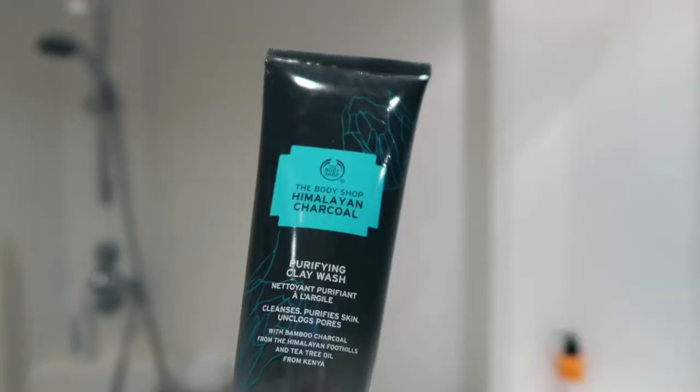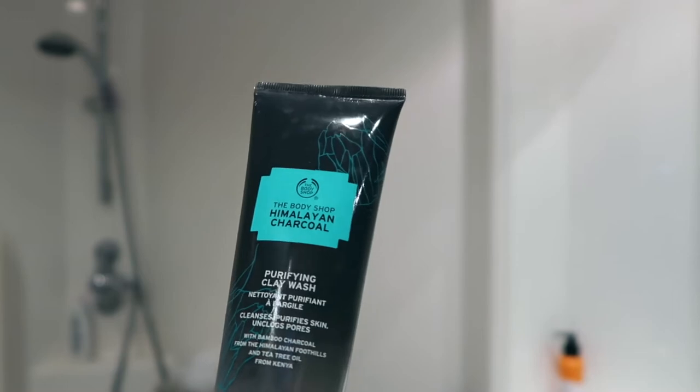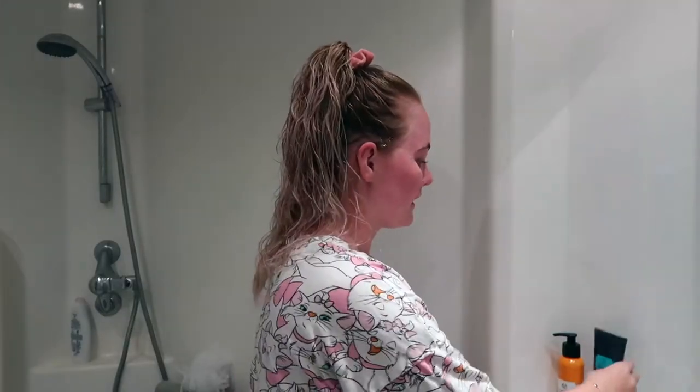So I will start off by using this — it is the Body Shop Himalayan Charcoal Purifying Clay Wash. I absolutely love this. I actually have the face mask of this and I had the face mask before I had the face wash, which is why I turned to it. I usually wash my face whilst I'm in the shower but obviously I couldn't do that for this video. It smells amazing and it's really gentle — no exfoliant or anything like that. I just rub it into my skin and then wash it off like you would normally wash your face.